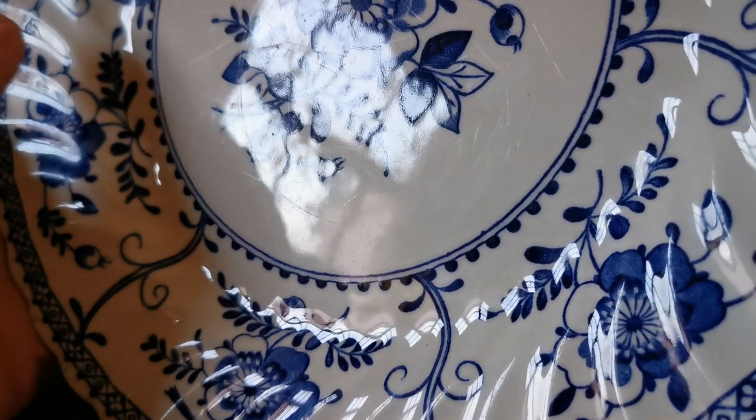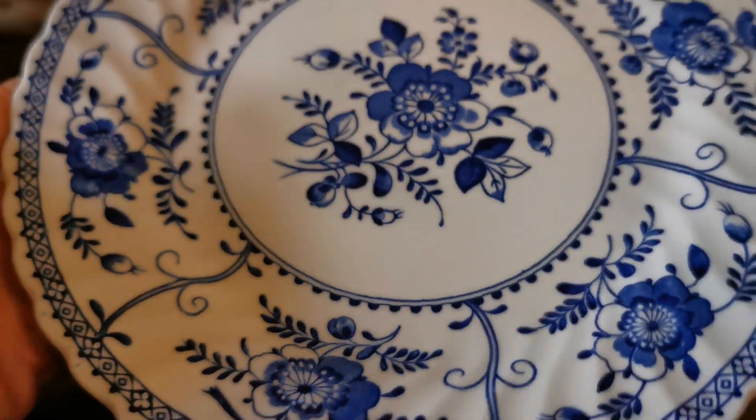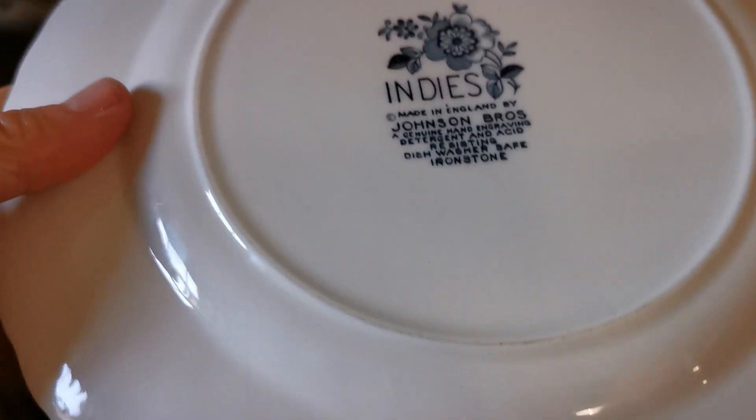Really nice condition — just look at the reflection on that. Some knife marks on it, but really bright. Nothing condition-note-wise on the glaze.